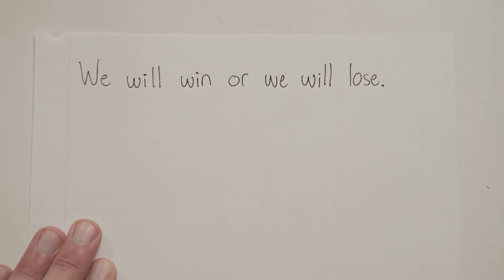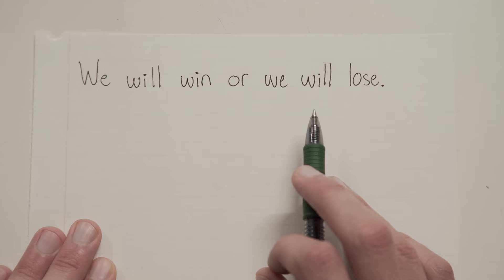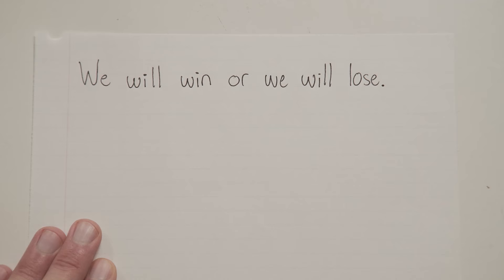"We will win or we will lose." Same conjunction OR, but here we actually have two full sentences: "we will win" and "we will lose." So unlike the first example where we were just combining two parts of a sentence, here we're combining two complete sentences. And when you combine two complete sentences with a FANBOYS conjunction, you need a comma. That comma goes at the end of the word before the conjunction.